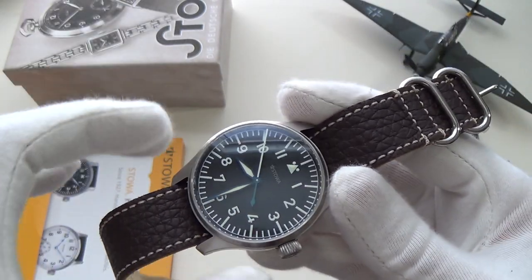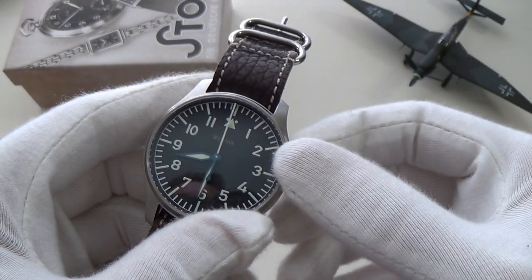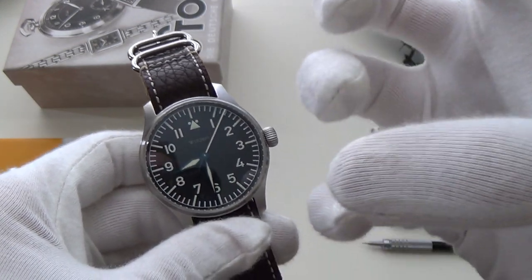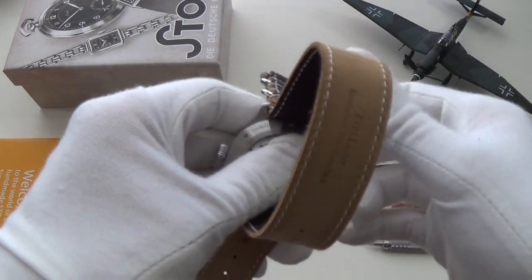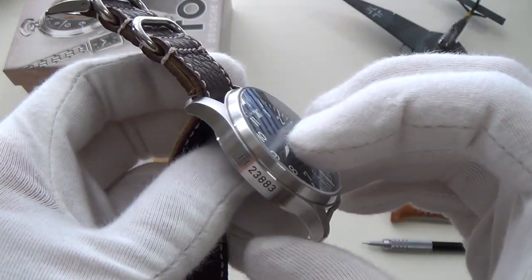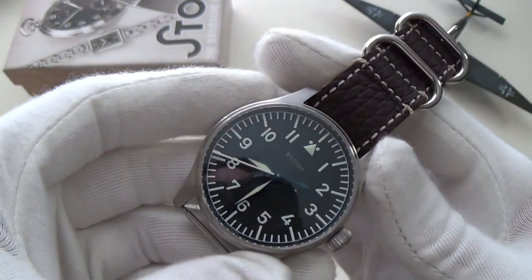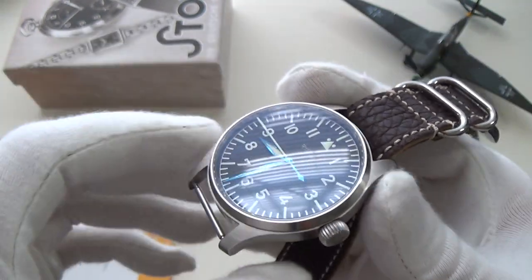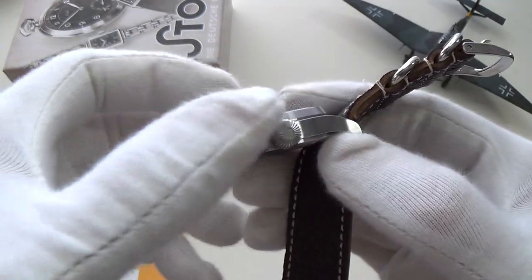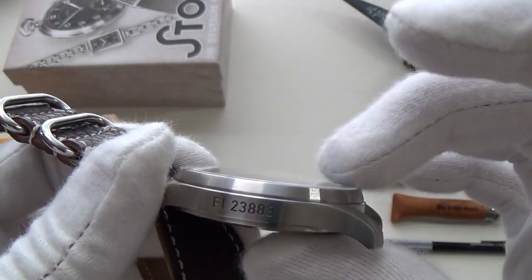Aviation watches generally are the one style that should be big — pilots have to quickly glance down and do calculations, especially in the propeller age when wearing goggles. Taking the strap off so we can have a closer look at the case — this is a very simple three-piece case design. Military watches were often simpler because they were made in large quantities; simplicity means less chance of things going wrong. The main components are the case back, the case itself, and the bezel, with a very slightly domed sapphire crystal.